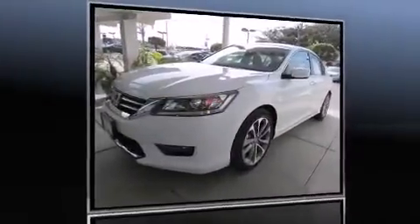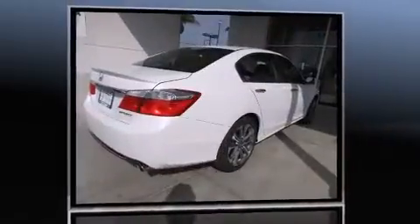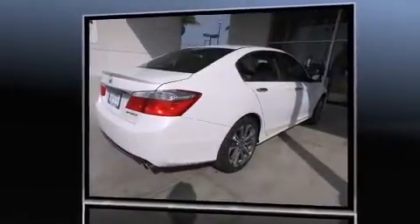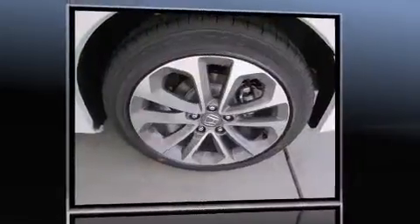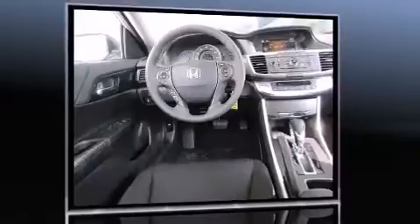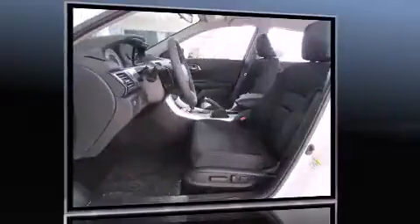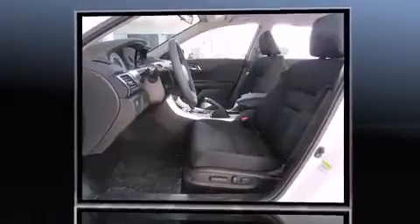You're going to love the 2013 Honda Accord. This four-door, five-passenger sedan still has fewer than 40,000 miles. It features a continuously variable transmission, front-wheel drive, and a 2.4-liter four-cylinder engine. Honda prioritized practicality, efficiency, and style.